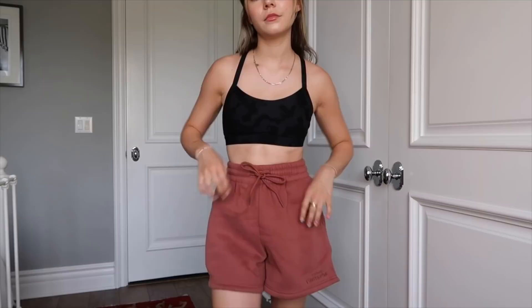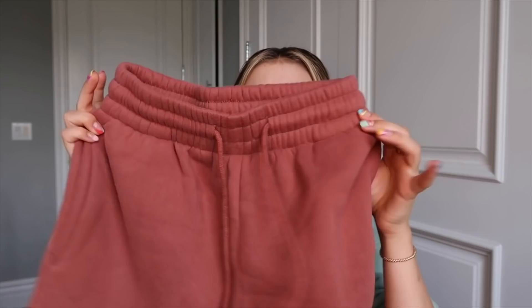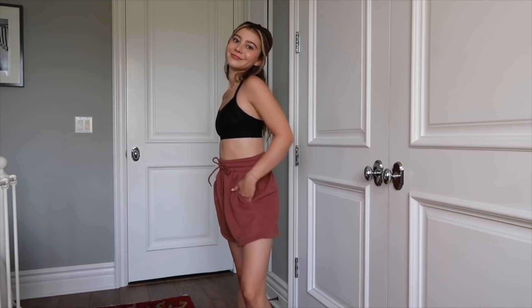Next up for some comfy lounge pieces — I have the Along for the Ride lounge short in rust, size extra small. I love this rust color and the fit of these shorts. They have a nice thick band, you can tighten them, and they have pockets, which I love — it's a pet peeve when lounge shorts don't have pockets. They just have a little White Fox detailing on the bottom, and I'll definitely be wearing these all summer with a t-shirt or tank top.